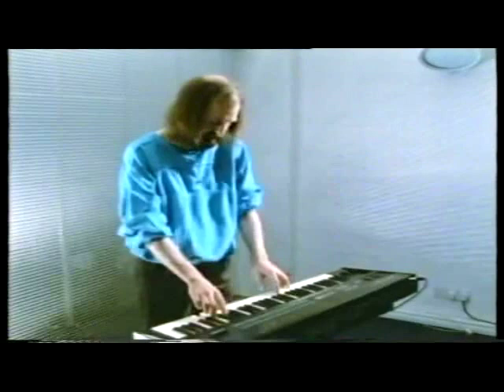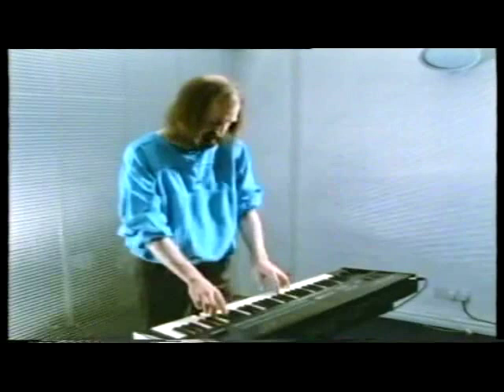And there's a very good organ sound. And a good bass sound.